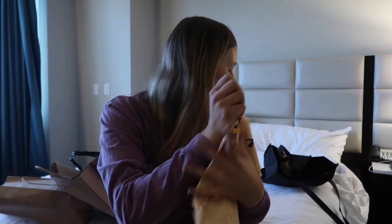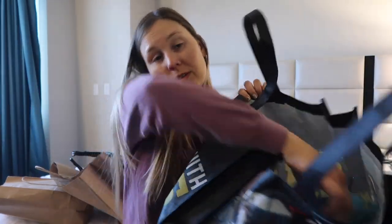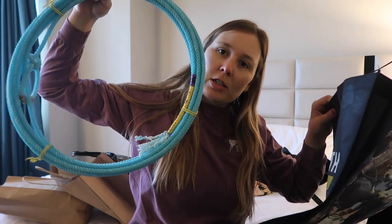Next I went to Cactus Ropes and got the beginner's rope, because I'm gonna force the girls at the ranch to learn with me.